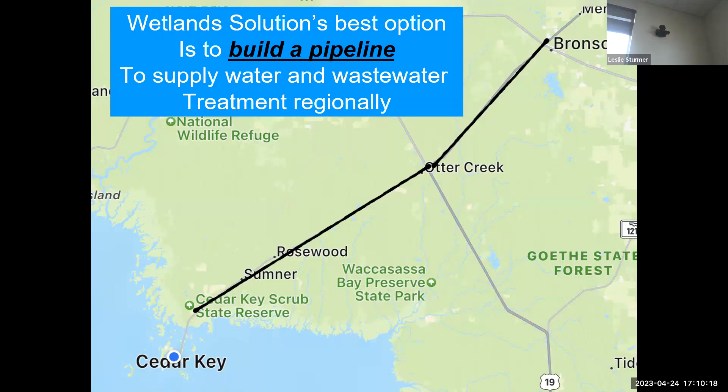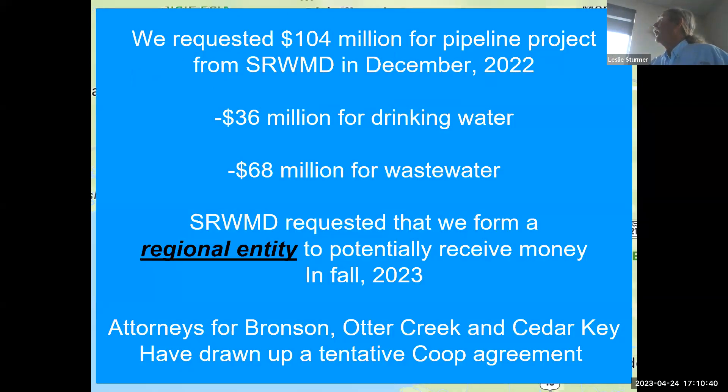Bring good water — taking water down and out to Cedar Key and the other area. Leroy told us it's best to get different entities together rather than Cedar Key trying to go get the money alone, and now we're servicing a lot more communities. We requested $104 million for a pipeline to the Suwannee River Water Management District for getting it into Cedar Key.